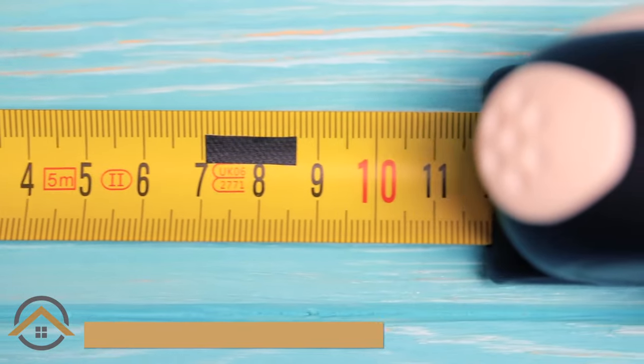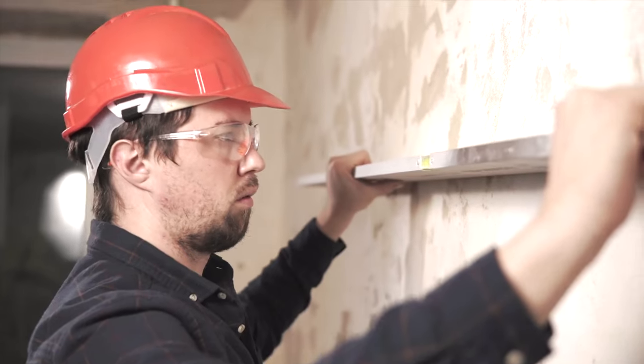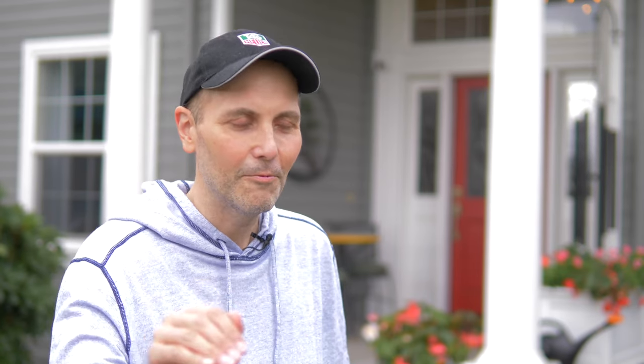When we had the bathroom countertops installed, the stone fabricator installed that part. When they came in to do the measurements for the bathroom wall that Pat had had re-smoothed out, they had to measure so many times because the wall was so square that they didn't think they were getting the right measurements. They were not used to a wall that was so flat and square.